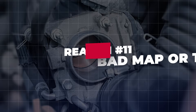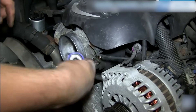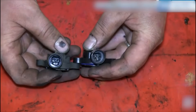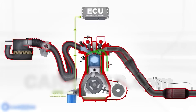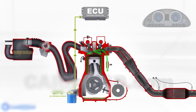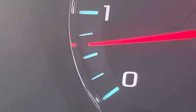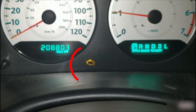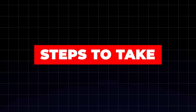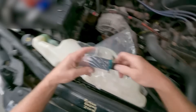Reason 11: Bad MAP or throttle position sensor (TPS). The MAP sensor measures engine load, and the TPS tells the ECU the exact throttle angle. If either sends false readings, the computer delivers the wrong amount of fuel at idle — this data confusion makes the ECU constantly compensate, resulting in RPM hunting. Red flags: sudden or periodic idle surge without touching the pedal; hard starts or hesitation when shifting from park to drive; check engine light with MAP/TPS-related codes. Test the sensors with a scan tool, inspect connectors, clean if contacts are dirty, and replace the failing sensor if values are erratic or out of spec.